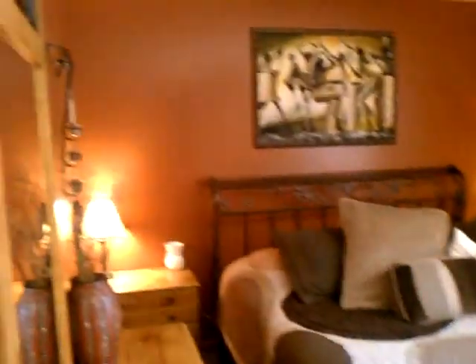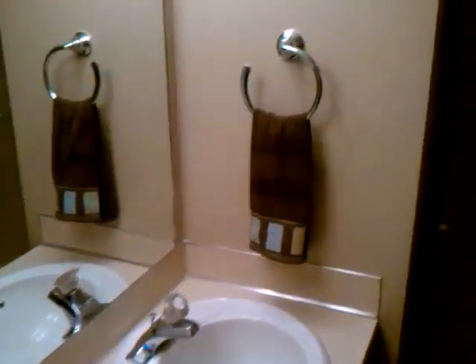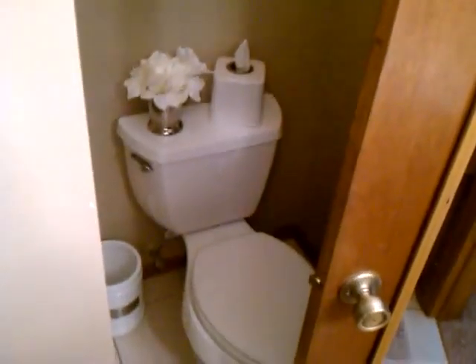And this bedroom here, a little boy's blue room. Here's another bedroom, and heading down the hall to what would appear to be a master bedroom.